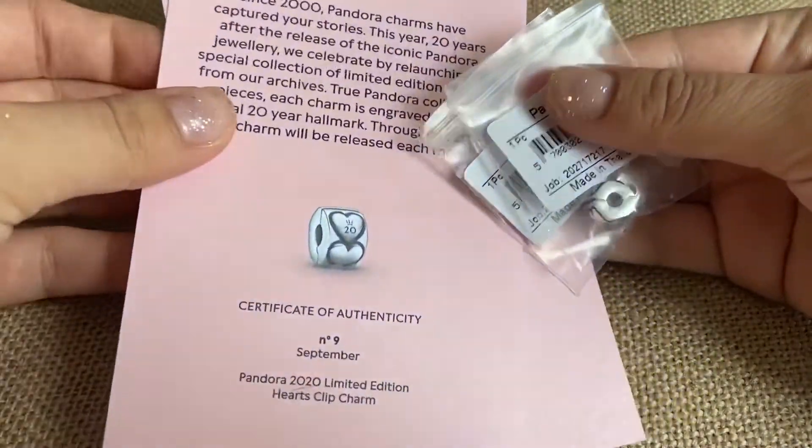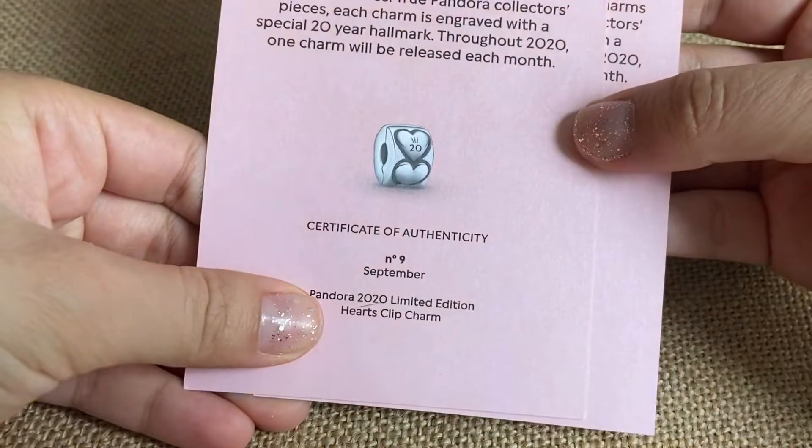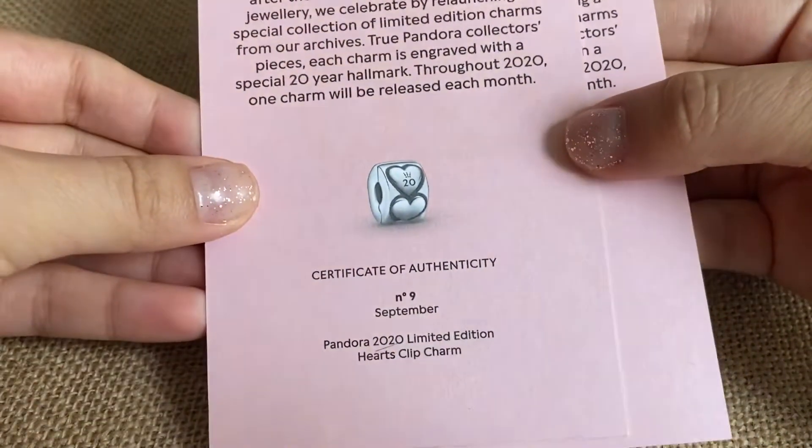I'm catching up, and first I'm going to catch up by showing the September 20th anniversary limited edition charms.